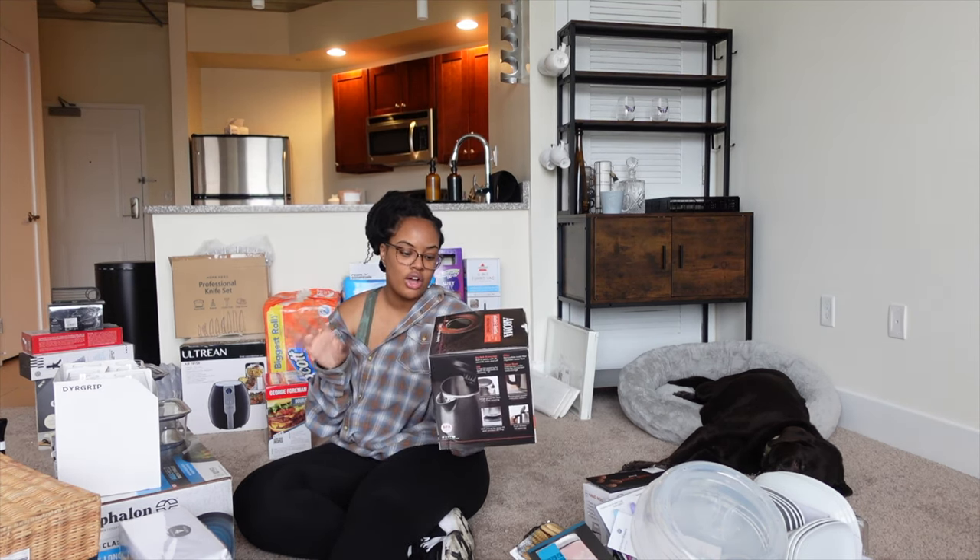I'm super excited to unbox everything now. I'm so excited that you guys came along with me for my first apartment haul. If you want to see how the place comes together, I'll be doing a ton of moving vlogs. I've been filming up until this point as well. I just wanted to make sure I had enough voice to do this apartment haul because it has been a rough week. Thank you guys so much for watching, I love you and I'll see you guys in my next one.